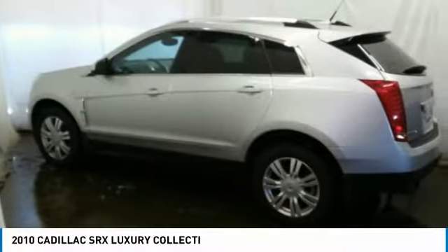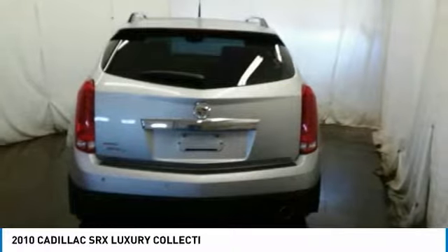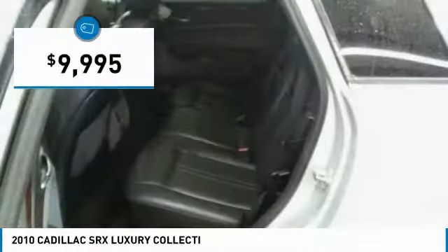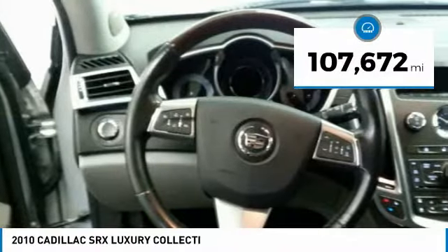Luxury lovers will delight in the new stylish handcrafted cabin. And for technology lovers, the list of high-tech features is just too long to list, and is priced below $10,000. This vehicle has less than 110,000 miles.